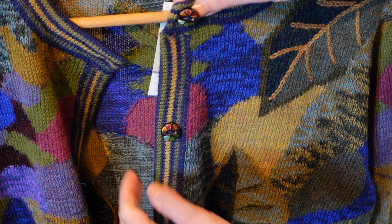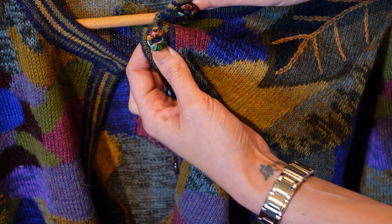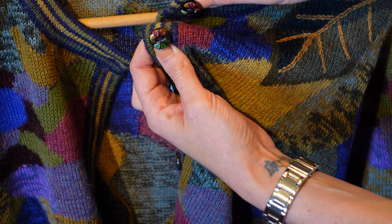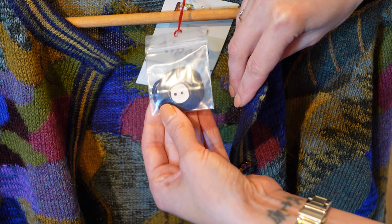It features ceramic buttons which have all been individually painted by hand, and you can see some lovely intricate petal detail in there. You'll also receive a spare button and some extra yarn.